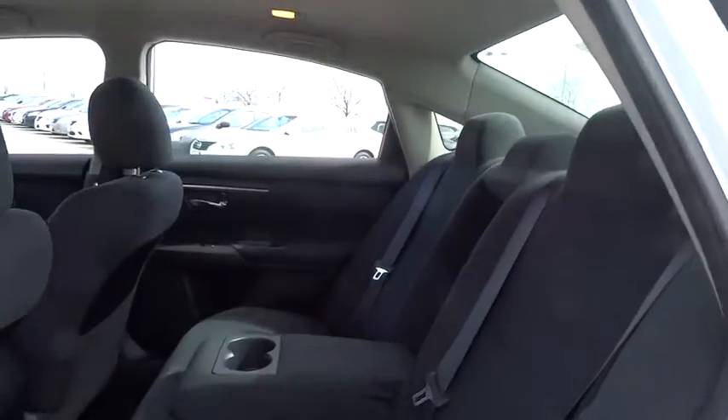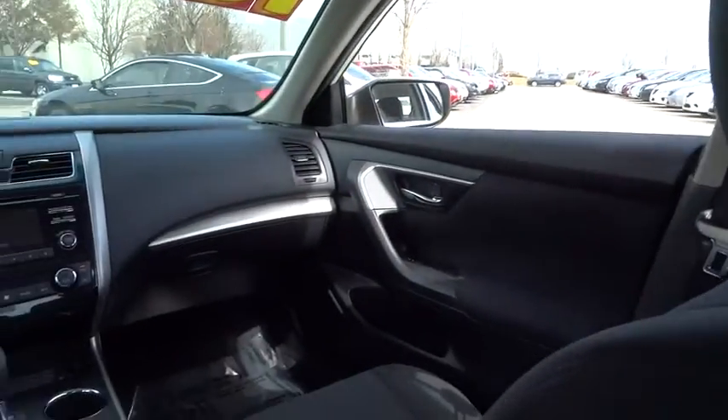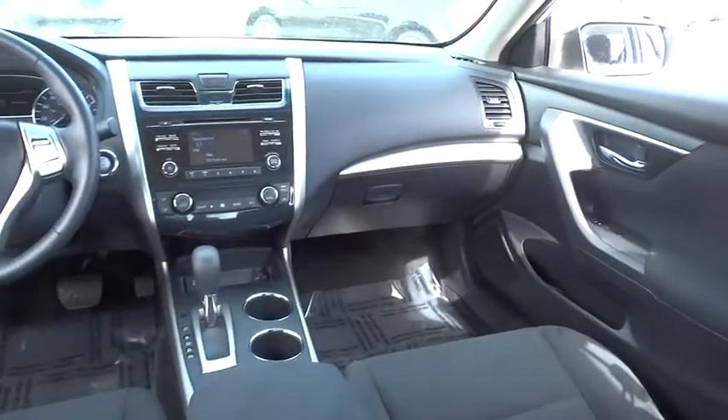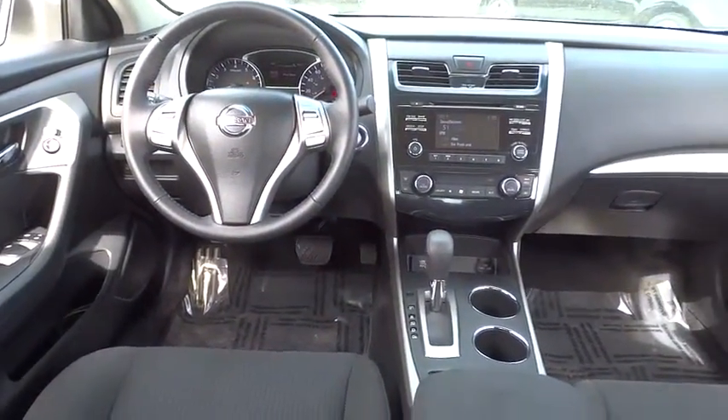Driver airbag, aluminum wheels, four-wheel disc brakes, cruise control, keyless entry, keyless start, climate control, AM-FM stereo radio, rear defrost, FWD, MP3 player, and fog lamps.